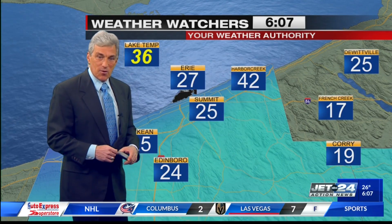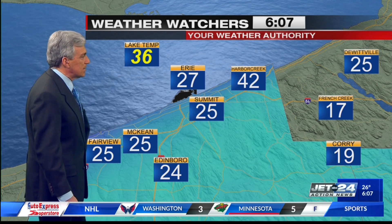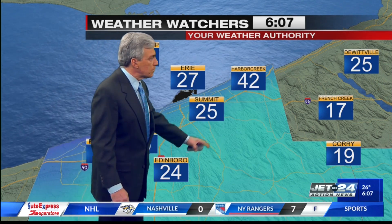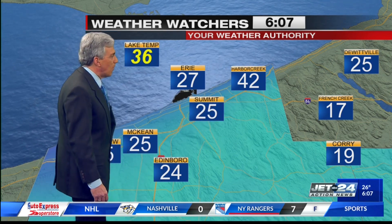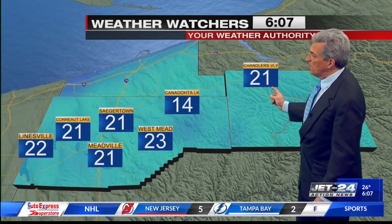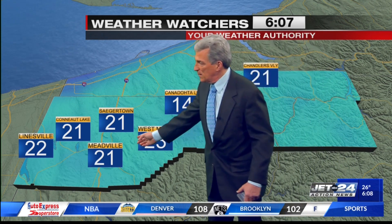Weather watch temperatures: as you can see, temperatures are mainly in the teens — Corry and French Creek. Many of you in Harbor Creek, it's actually 25. We have 25 in McCain, Fairview, and out toward Dewittville. Jim's got 25, 21 in Chandler's Valley, a colder 14 at Canadohta Lake, and mainly low 20s for Westmead, out toward Lyonsville, Saegertown, and Meadville.